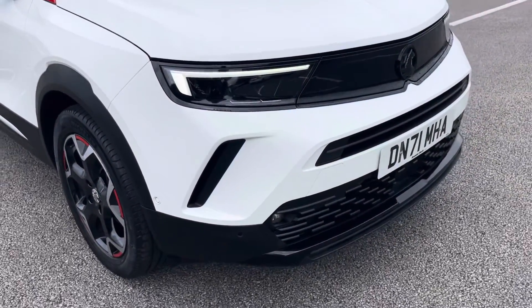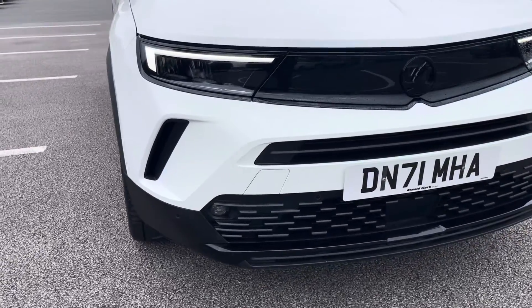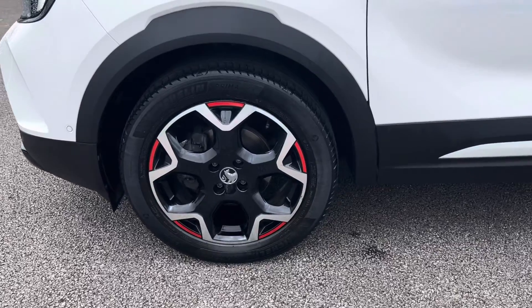The vehicle's automatic LED headlights, daytime running lights and full fog lights ensure you're seen at all hours of the day, and the car sits on these stunning 18 inch alloy wheels in a bi-colour with red accents design.